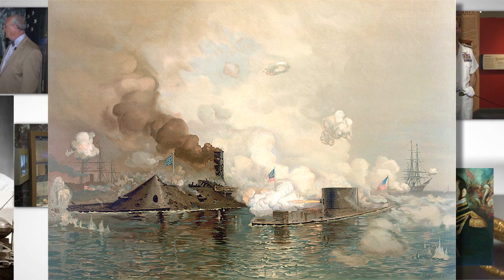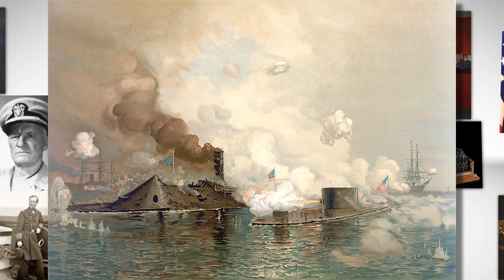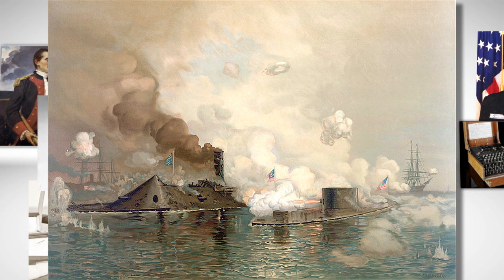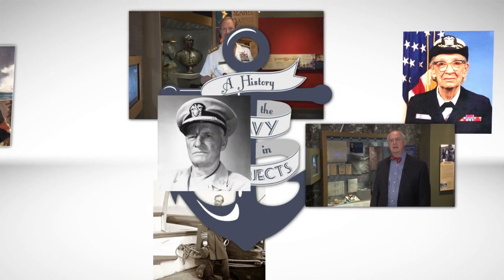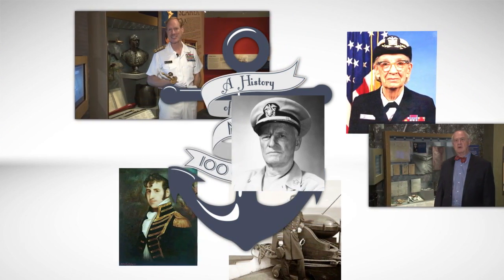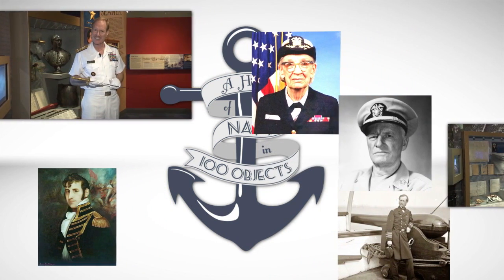Unbeknownst to most of the Civil War naval combatants, they were helping to establish a set of technologies, rules, and tactics that would remain largely unchanged until World War II and the arrival of the aircraft carrier. The adoption of the steam engine required a lot of fundamental changes, including a rewriting of combat tactics that were now not based off of wind availability and direction. This was a profound mental challenge for strategists to overcome.